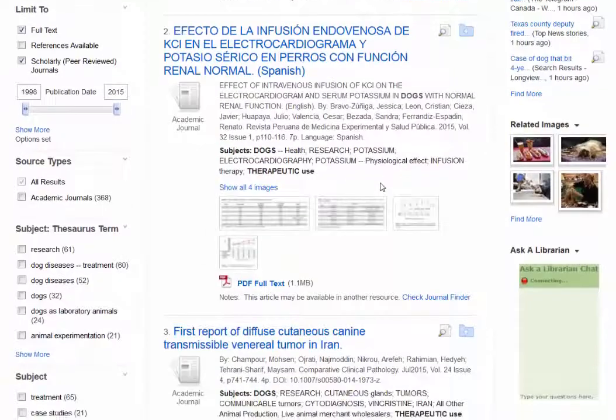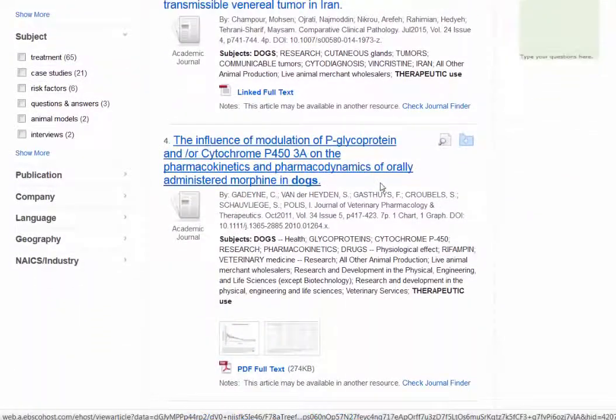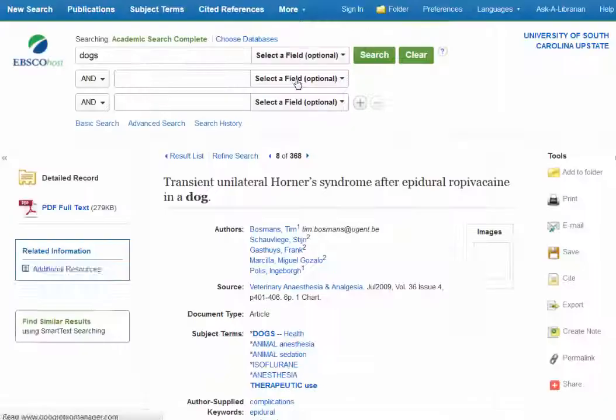That's still a lot of results, but it's a little easier to sift through. So if I scroll down, there are a number of different articles here, and let's just choose one to see what it looks like.